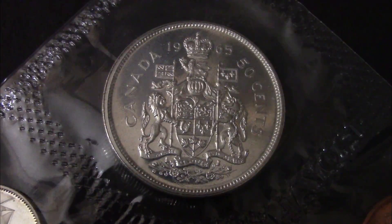And the 1965 Canada 50 cent piece, which is also 80% silver. It's too bad they don't have these for circulation anymore — only basically in sets.